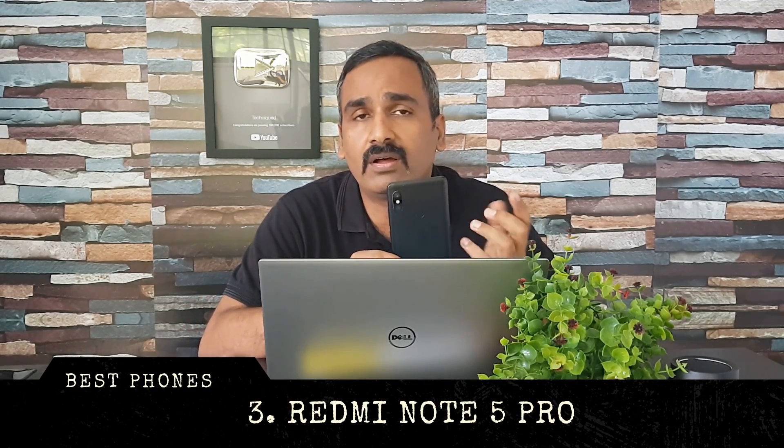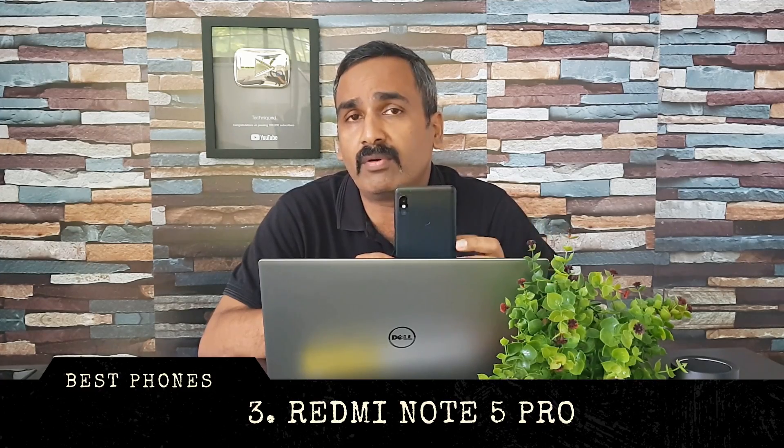Next up is the most popular smartphone in this segment, the Redmi Note 5 Pro, announced early 2018. It has great cameras with a 12 and 5 megapixel rear camera and a 20 megapixel front shooter, running MIUI 10 on top of Android 8.1. It comes with a great 4000 mAh battery, metal construction, and a 5.99-inch Full HD+ display, powered by the Snapdragon 636 octa-core chipset.